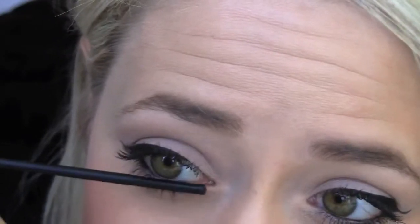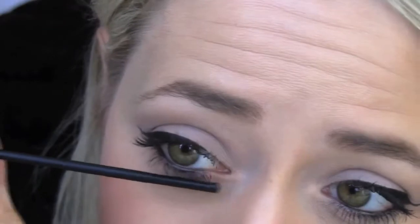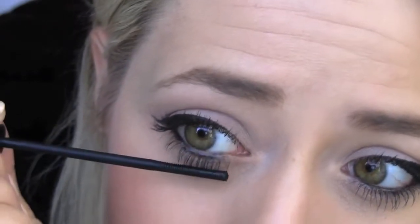Just kind of wiggle it like you would a normal mascara brush. And that's the final effect — I don't know what you guys think, but I think that is absolutely perfect. Literally, it's my perfect mascara.